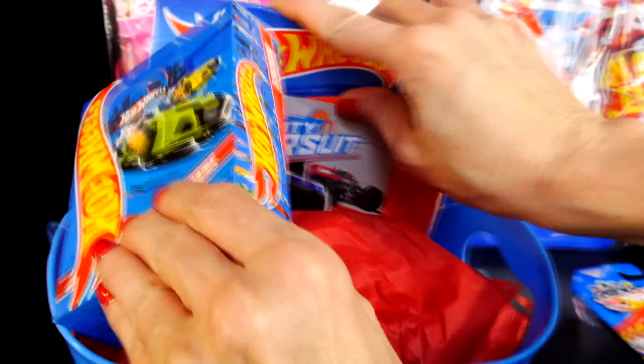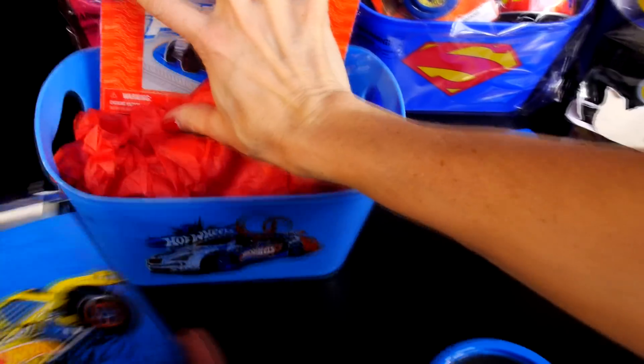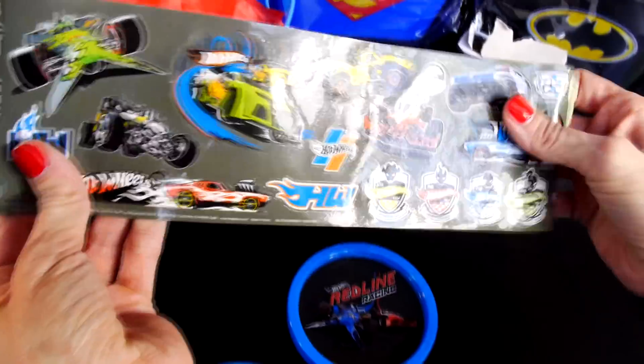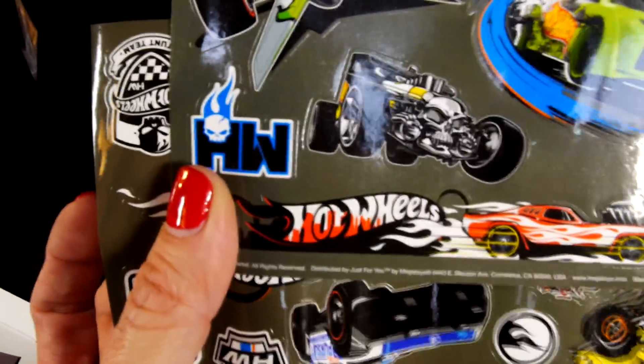Next up, looks like we have some — we used a lot of tape. We've got some Hot Wheels stickers. Those are some big stickers. We've got Hot Wheels trucks on the front.